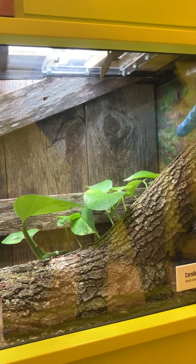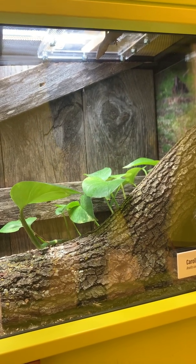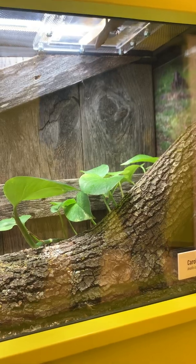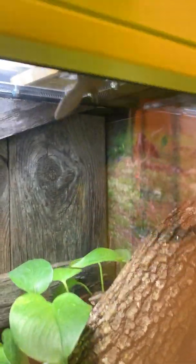There's one little guy kind of hiding out right there. They may look like chameleons with their eyes — some people call them Texas chameleons — but their eyes actually move in sync with each other, even though they may look a little buggy.